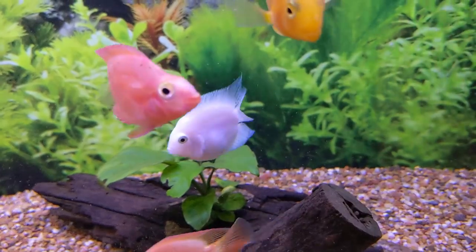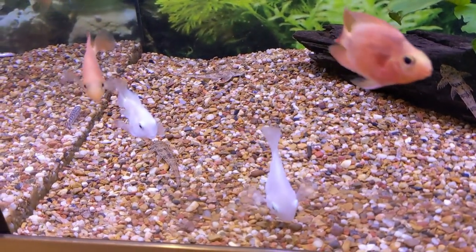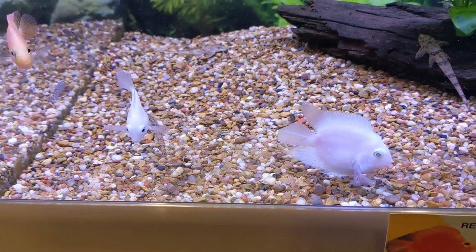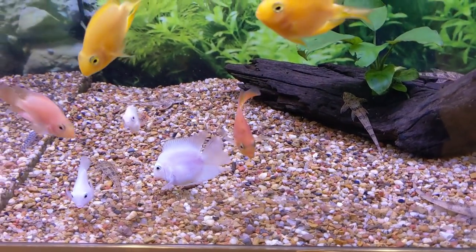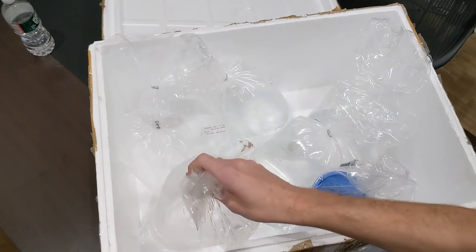These are panda parrot fish, but they don't look too panda — they look like platinum ones. I don't see the pink ones I normally call panda. There are some black spots on there. Still cool, looking good.